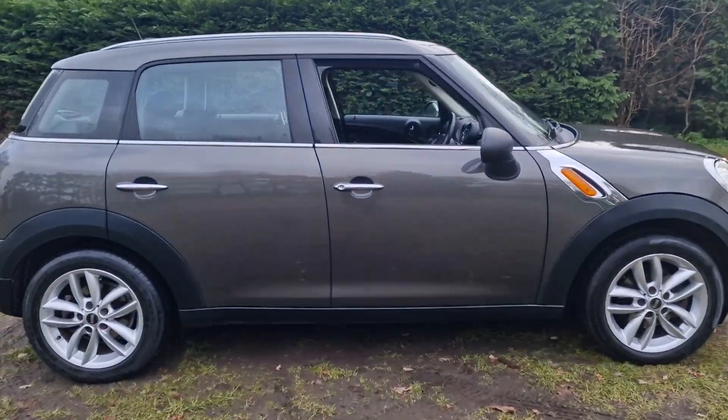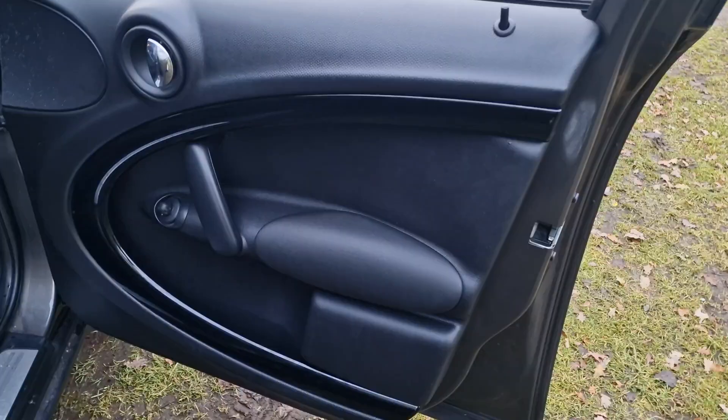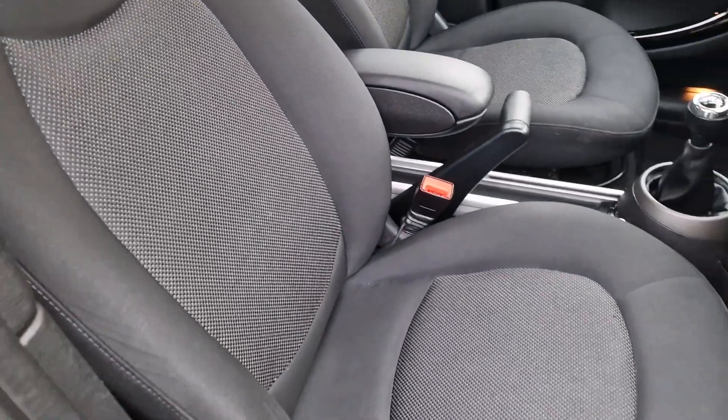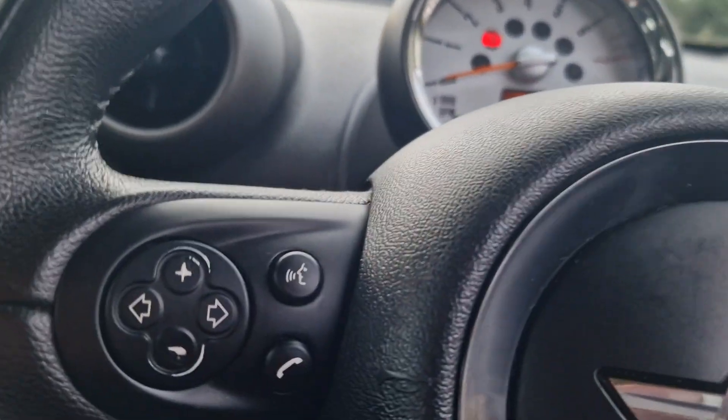We'll just have a look inside the car. Everything's in really nice condition. It is the four door manual version.